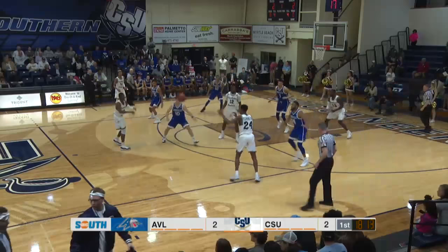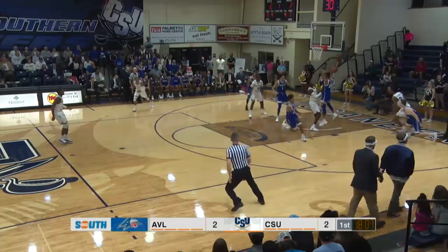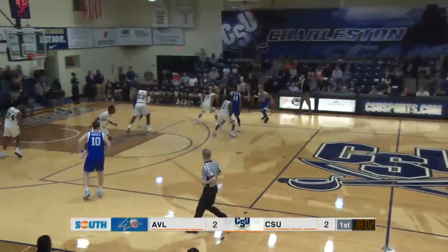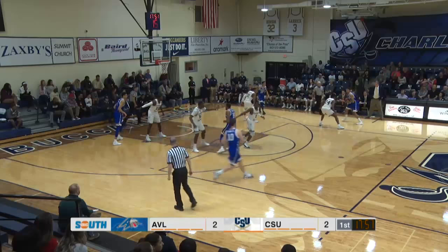Both teams will play quite a bit of 1-3-1 zone and try to force turnovers out of that. Keeling for three — no good — and the rebound weak side goes to Ahmad Thomas. These are the two best teams in the league at forcing turnovers: CSU better than 17 per game, Asheville almost 14. Which team can take care of it better here?